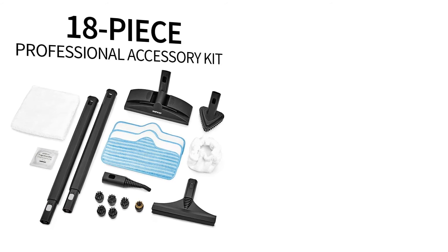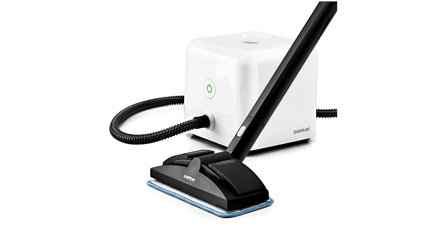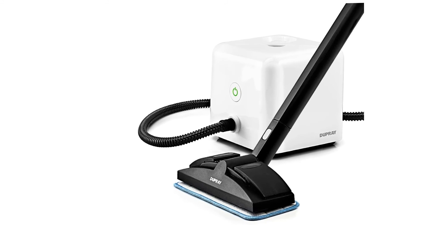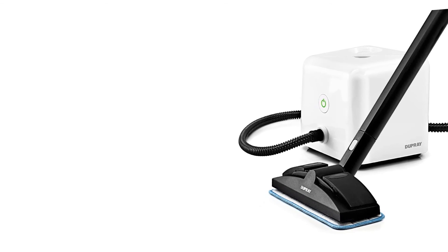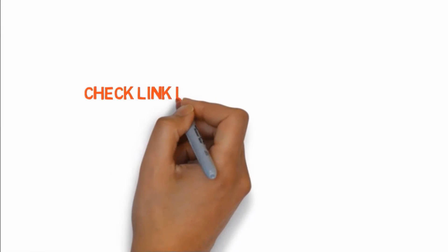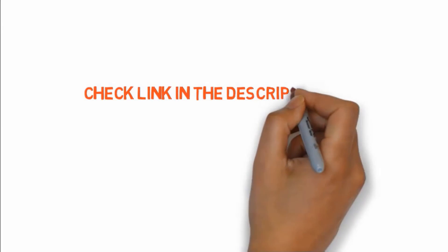The Dupray Neat steam cleaner delivers the cleaning power of much larger professional units and will be your favorite cleaning tool for years. If you want to buy any of these products, check the links in the description box.